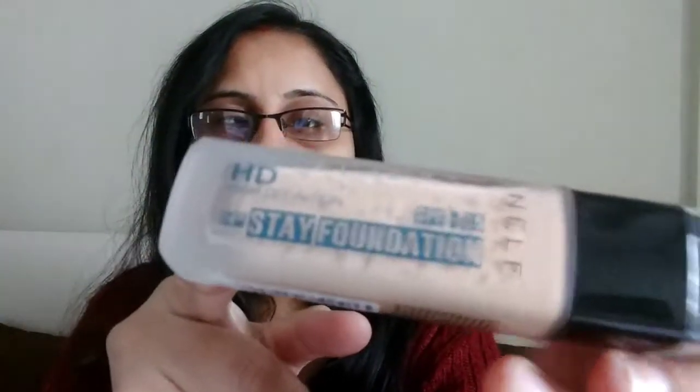Let's start with the products. The first product is one that Fab Bag gave us a choice for — I think four options, with three being foundations where you could choose your color, and one primer. They were all from the same company: Nelf. It's Nelf HD Foundation.